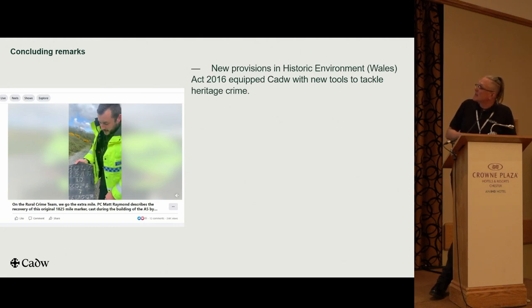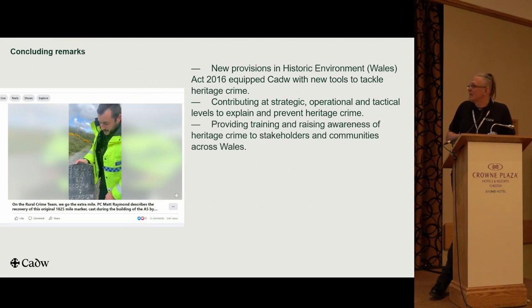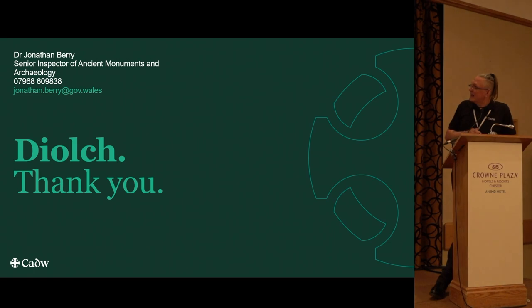Some concluding remarks: the new Historic Environment Wales Act provisions have been really helpful in tackling heritage crime. We're contributing at strategic, operational and tactical levels, and our role is to explain the impact and prevent heritage crime from occurring. We provide training and raise awareness across different stakeholders, and our role is much about supporting the police with specialist advice. A lot has been achieved, but we still have lots of issues to tackle — particularly to do with identification, recording, understanding, competence and confidence in tackling heritage crime. Thank you.